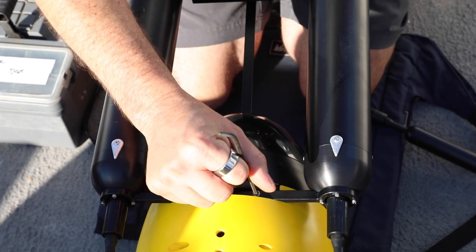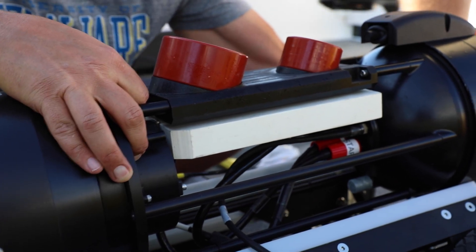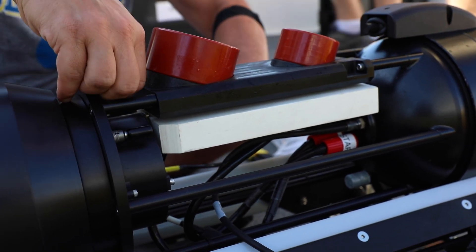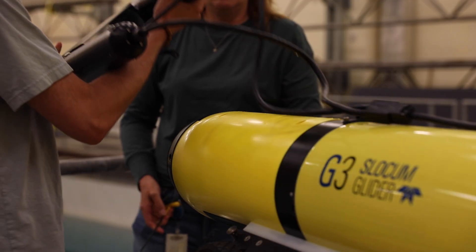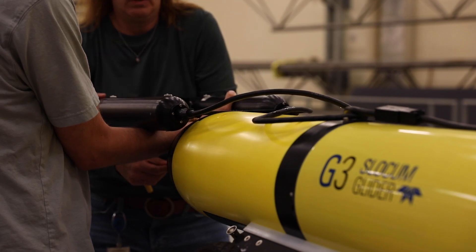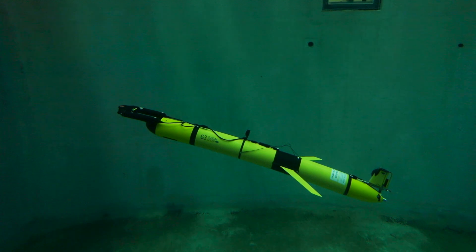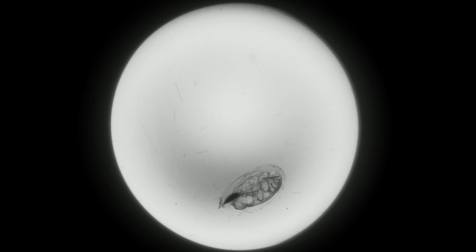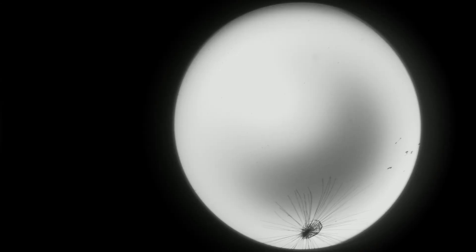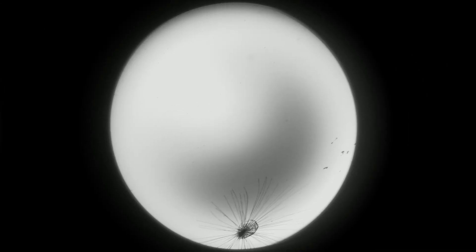All the data that we collect are gathered by electronic instruments attached to the gliders. Most of these instruments are miniaturized versions of the instruments that oceanographers and fisheries biologists have been using for decades. We have two different types of cameras: one integrated into the glider itself to identify acoustic targets, and another mounted on the nose of the glider that takes pictures of the shadows of very tiny organisms that are too small for our echo sounder to pick up.